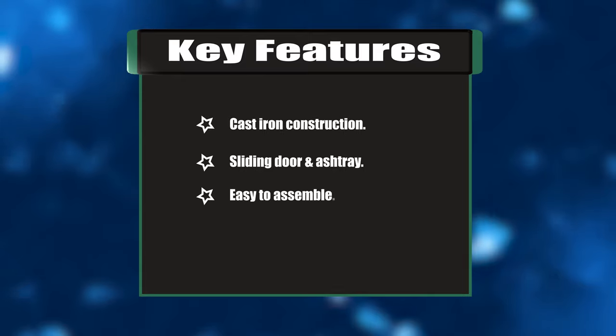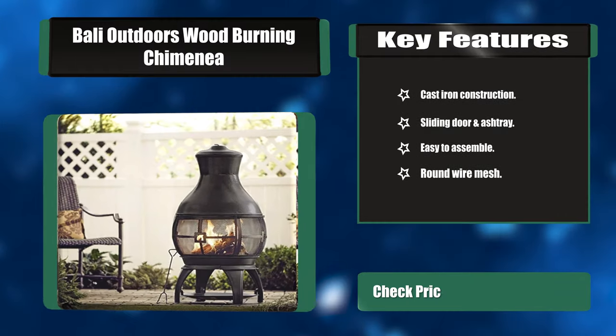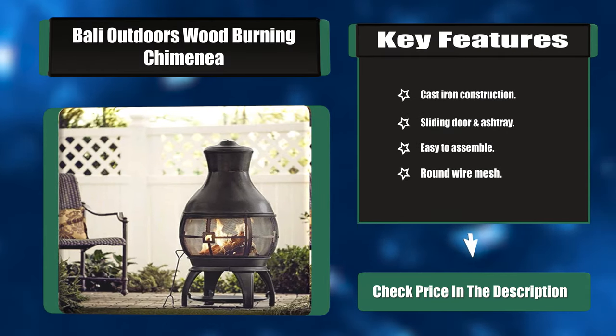Key features: cast iron construction, sliding door and ashtray, easy to assemble, and round wire mesh.